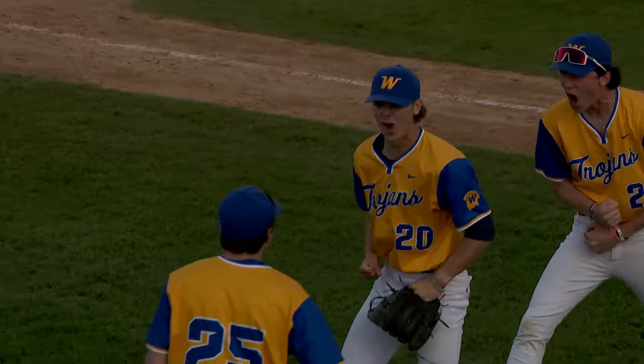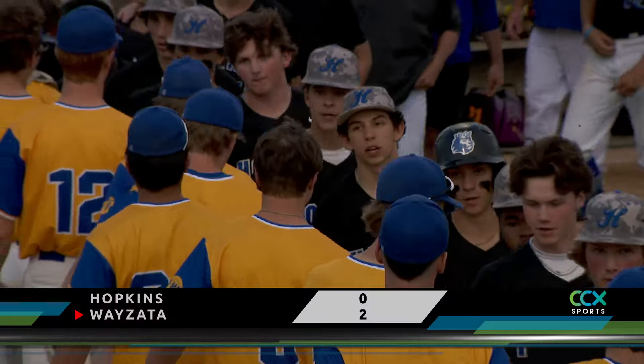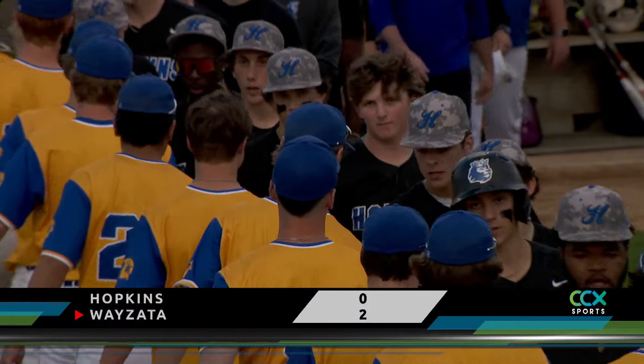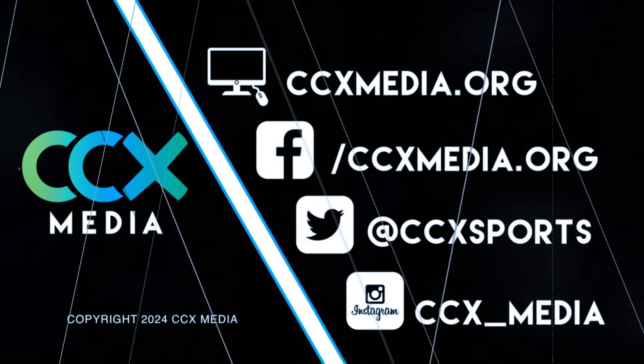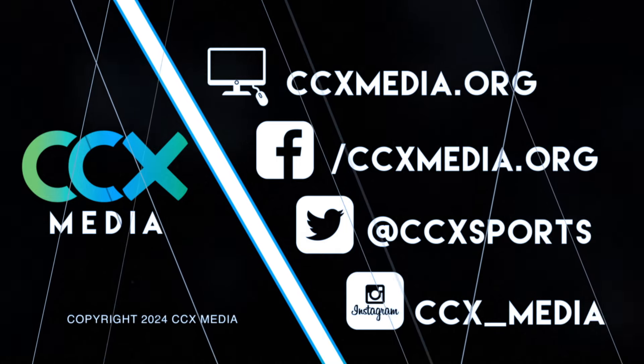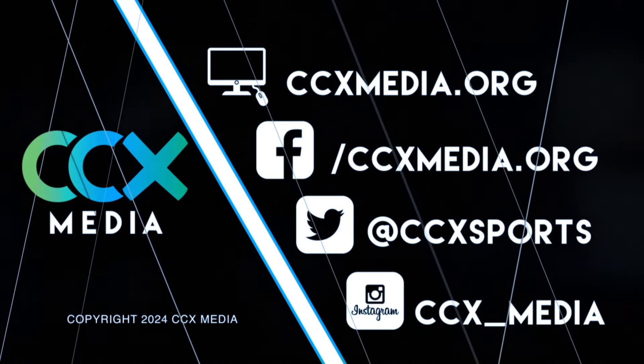Wayzata now 23-0 on the season, shutting out Hopkins 2-0. Reporting from Plymouth, Chasmutz, CCX Sports. Find more prep sports games and highlights at ccxmedia.org and follow us on social media.